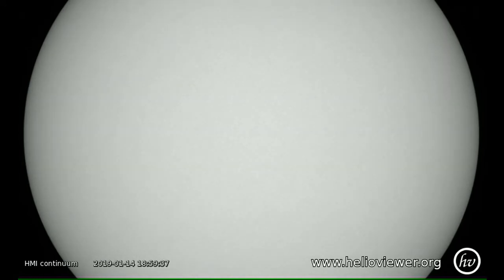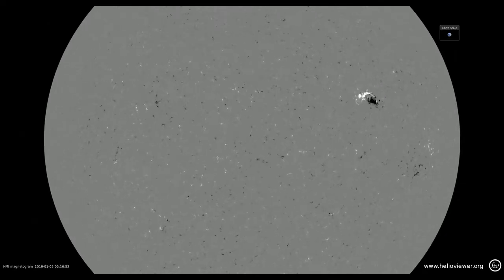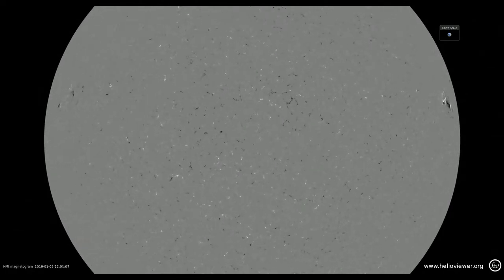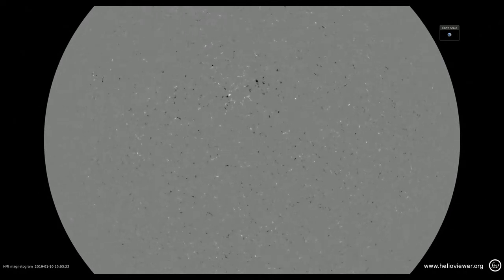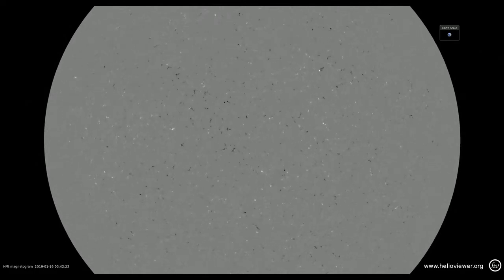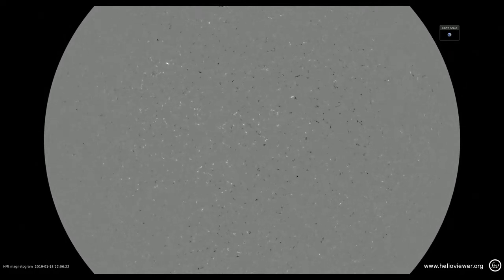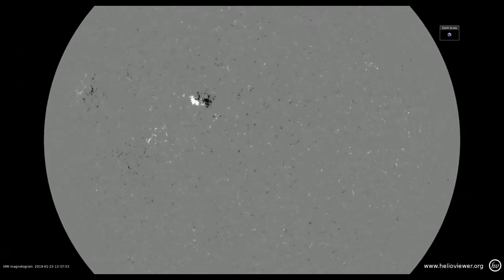Note that the region doesn't come over the east limb but re-emerges in almost exactly the same spot, about halfway across the sun, on the 23rd. The region actually appears earlier on the magnetic data, on about the 19th, as a small bipole which grows rapidly, as you can see here.